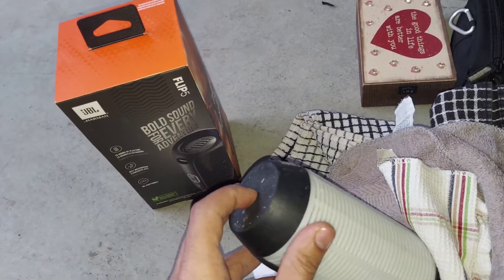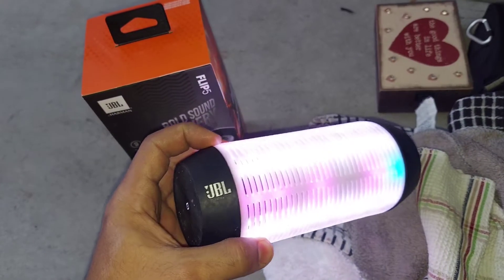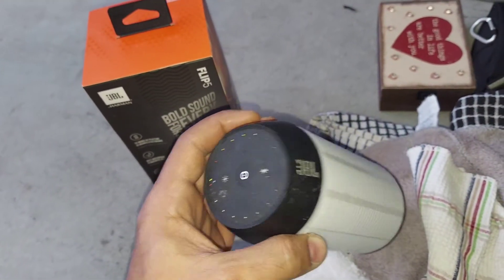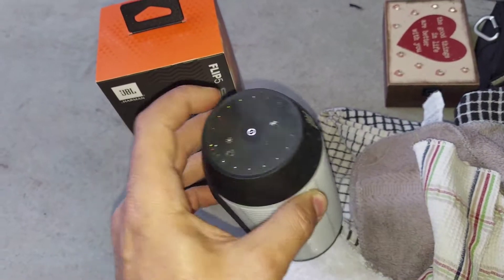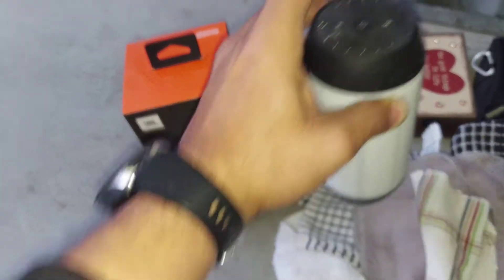The only problem is someone removed the screen. But it has a charger and it's working. This is really nice.